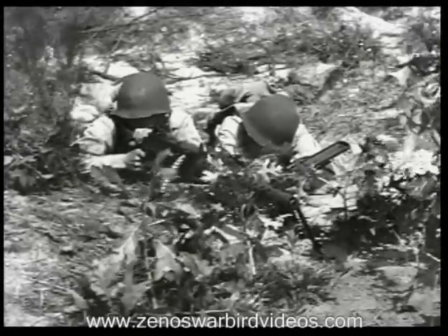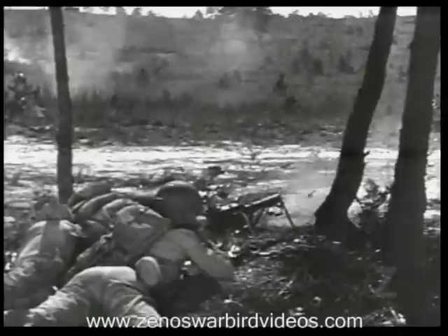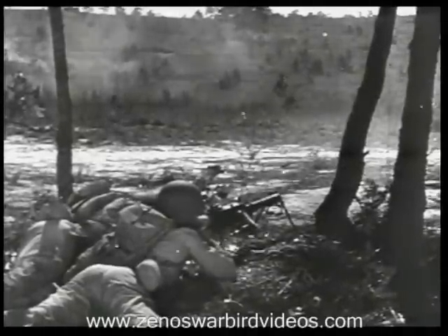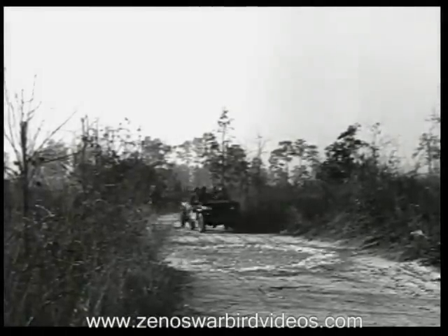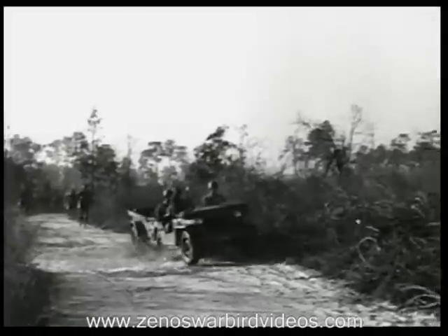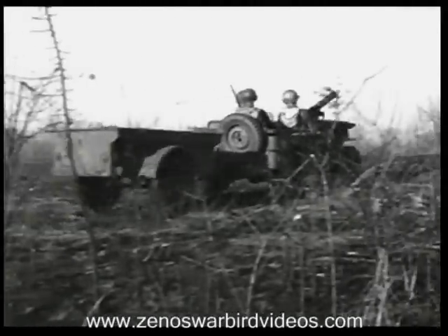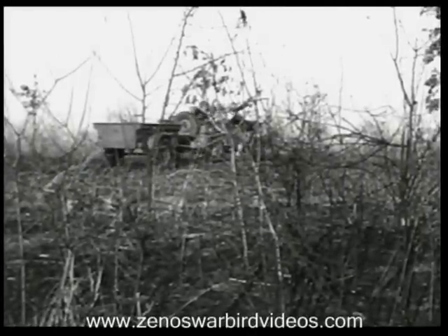Rifle companies have machine guns too — light machine guns — but these move right up with the riflemen. They don't have the ammunition to cover large areas or wide targets. Those are your jobs, and they take lots of ammunition. If you have to hand-carry ammunition more than 500 yards, it's hard to keep up an adequate supply. That's why you always use your trucks to get your guns and ammunition as far forward as you can.